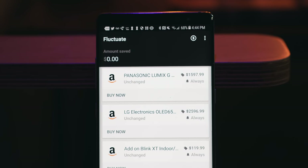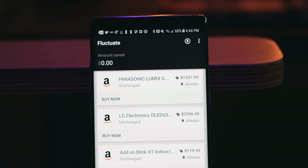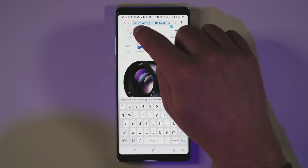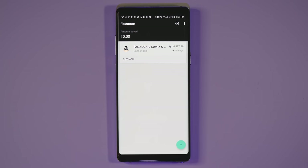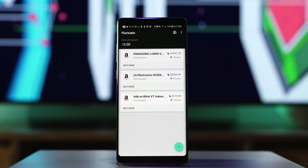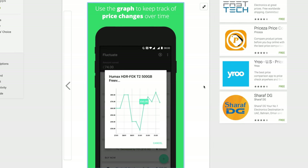This next app, Fluctuate, is for all of you that shop on Amazon — so basically everyone ever. If there's something you really want to buy and you're always checking the price, like a TV, a laptop, or a camera, then Fluctuate can save you a bunch of time and possibly some good money too. It actually works with all shopping sites, not just Amazon, and I love the graph that shows you the price changes of a product over time.